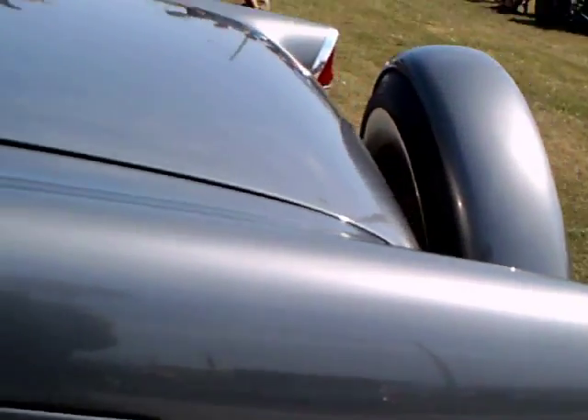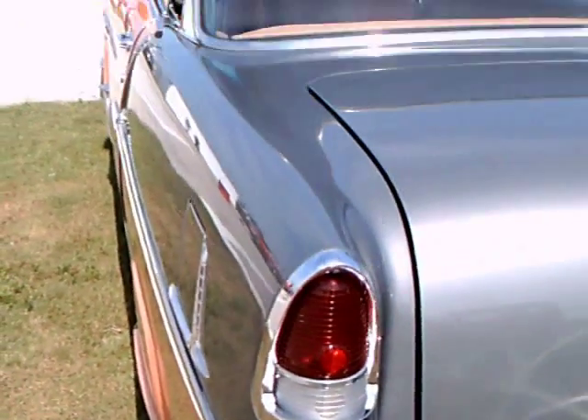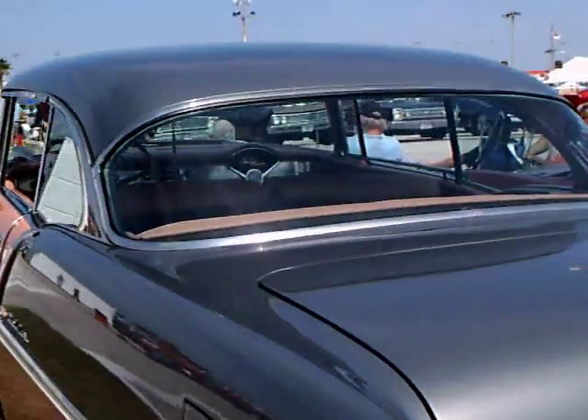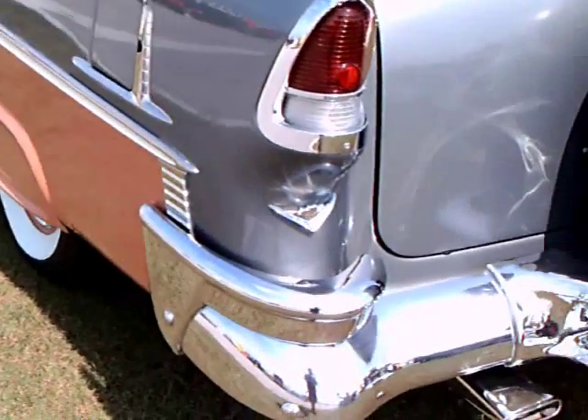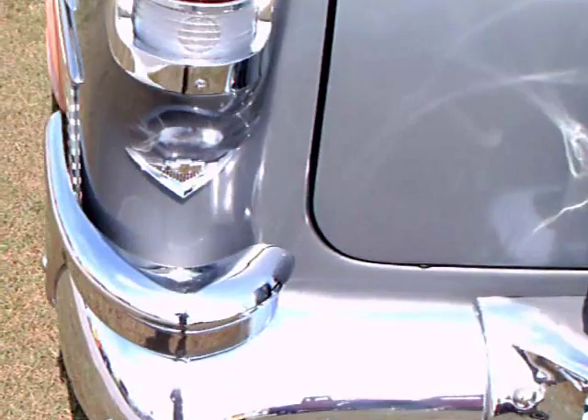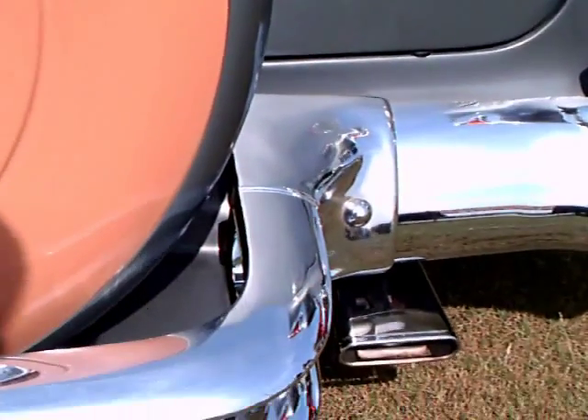Moving towards the back of the car, we have a Continental kit. I know some will like it and some will not, but it seems a natural for this car. This has a V8, of course — first year for that. 265, I believe. Nice two-toning on that spare wheel.